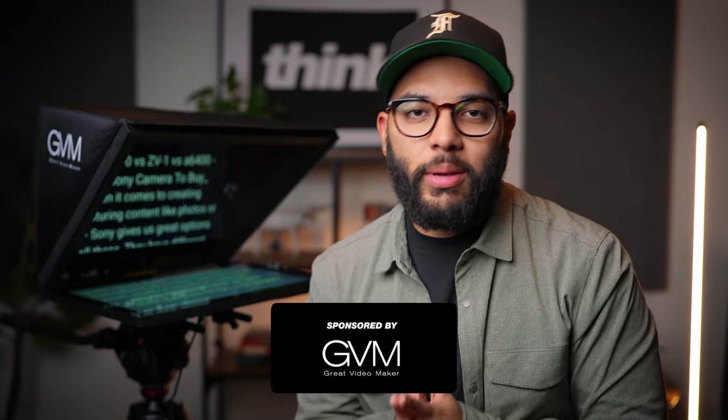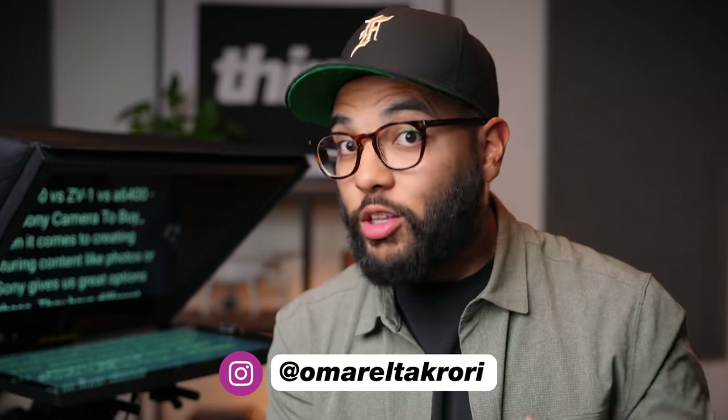Hey, what's up? It's Omar El-Zakori with Think Media. And if you didn't know what Think Media is, essentially we are a huge education company that teaches how to grow on YouTube.